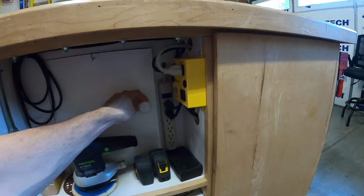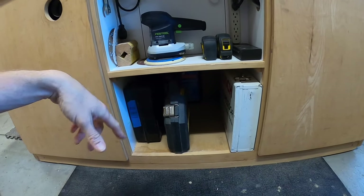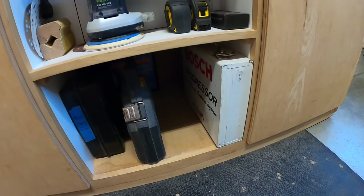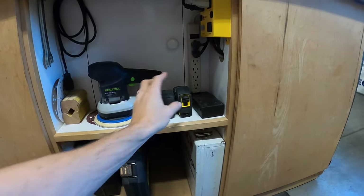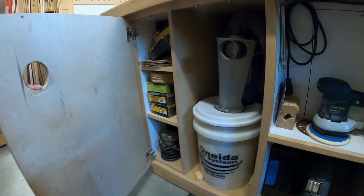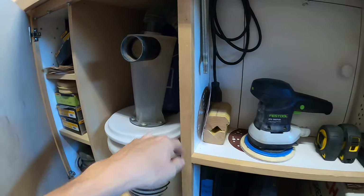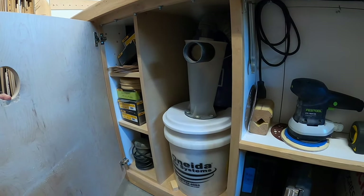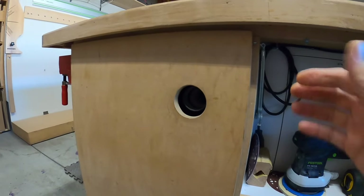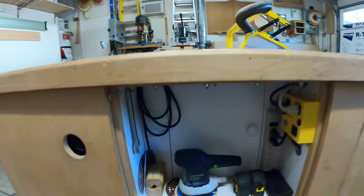There's another router in there — a Milwaukee 5625, a phenomenal router — but when I was installing the iVac I inadvertently turned it on and it cut the cord. I think I may have fried the circuit board. This is some more deep storage — dado blades, a great set of DeWalt self-feeding bits, an old classic Bosch jigsaw. Also a dust deputy made by Oneida, though I cracked the lid from pressure buildup, so I may need a new top for that.